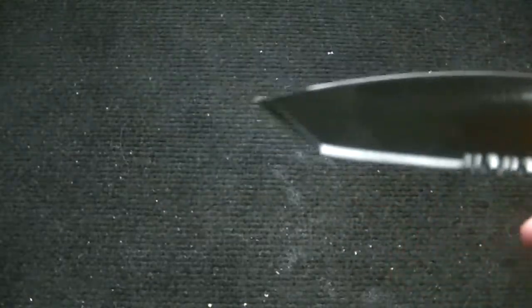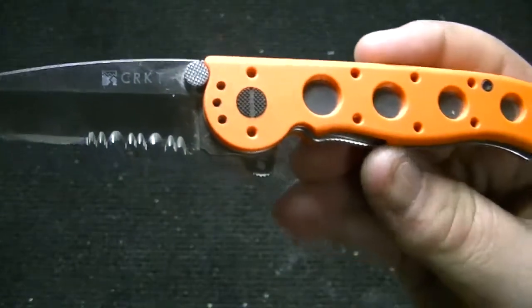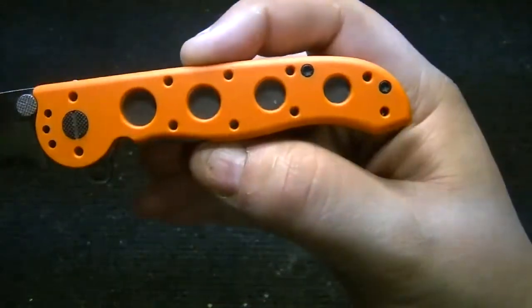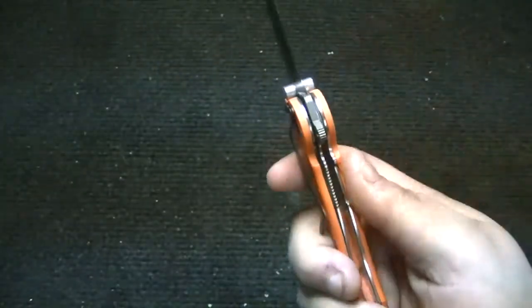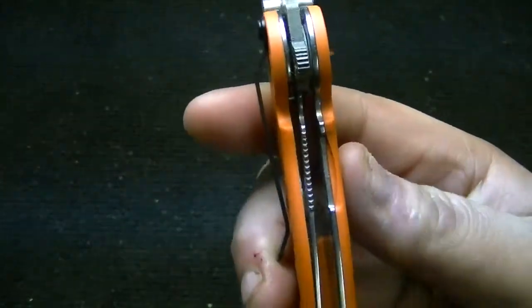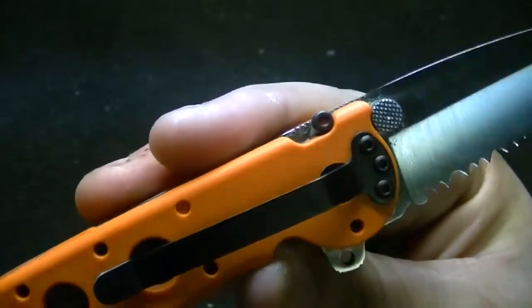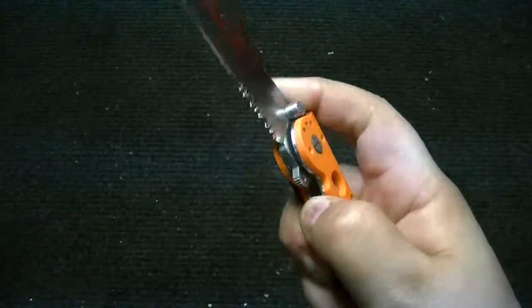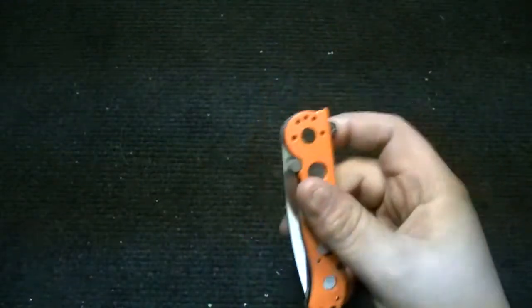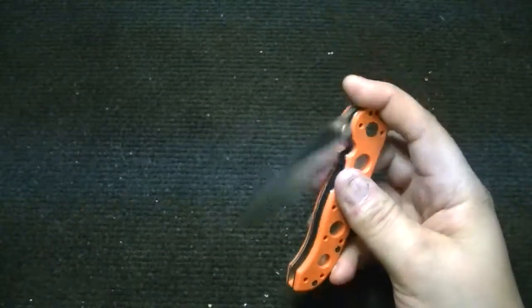In all other ways, it definitely looks like a normal M16. They also offer one with a glass breaker on the bottom and all that stuff. It is liner locked with the auto locks, which some people like, some people don't. I really like this knife — it flip-opens really, really well, better than my other M16.